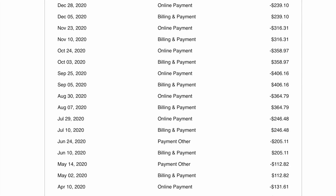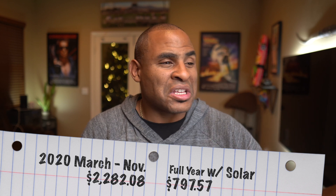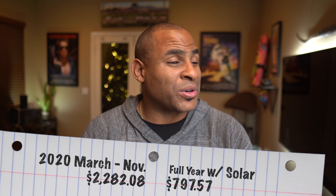Let's look at how much I paid the year before for comparison. From March 2020 to November 2020 — nine months — I paid $2,282.08, and five of those months I still had a gas-powered vehicle. So we're definitely paying less now. Our break-even period from buying the panels is about five and a half years, after which we won't be factoring in the cost of the solar panels anymore.